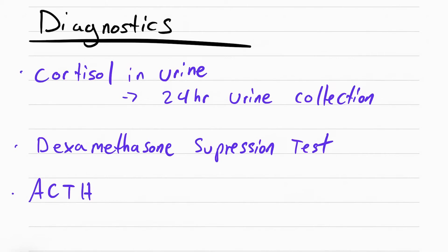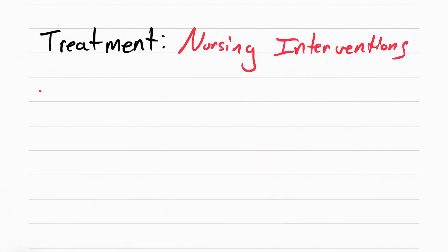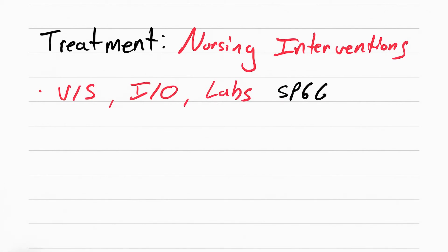The last diagnostic is to check ACTH plasma levels, which can be done with a blood draw. Nursing interventions include taking vitals, taking I&O, and watching those labs: sodium, potassium, glucose, and calcium.